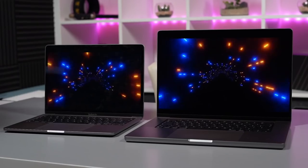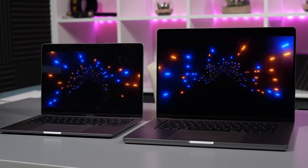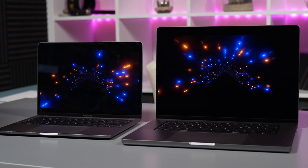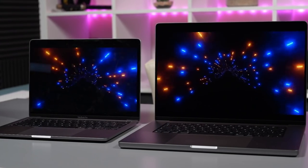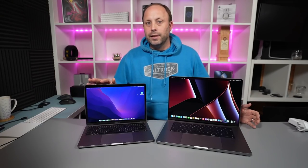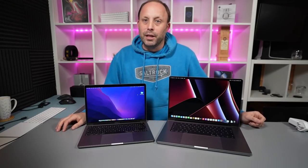Now obviously with the new range of M series — the M1 Pro and M1 Max — there's going to be an awful lot more power, which we're going to look at in this video. We're comparing to this 13-inch because there's a massive cost difference between these two models, so we wanted to show you what extra you're getting for your money.